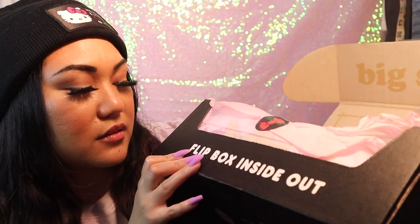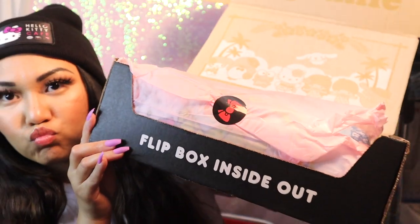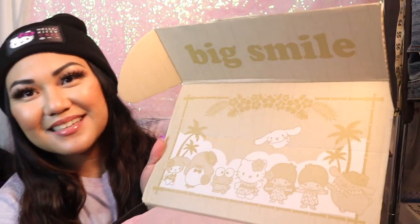On the front it says 'flip box inside out.' So the front says 'Big Smile.' The characters are wearing like Hawaiian hula stuff, so I'm going to see if it's Hawaiian-themed. Let's unseal it.